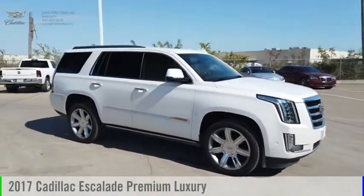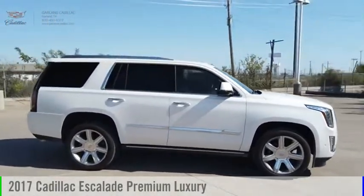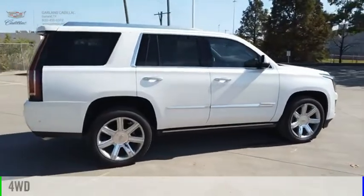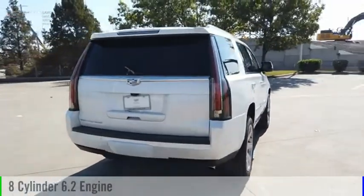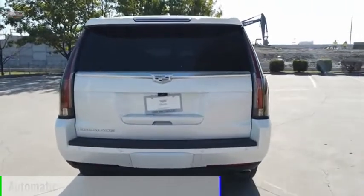Take a ride in the 2017 Escalade. This vehicle is powered by a four-wheel drive, eight-cylinder, 6.2-liter engine, and comes with an automatic transmission.